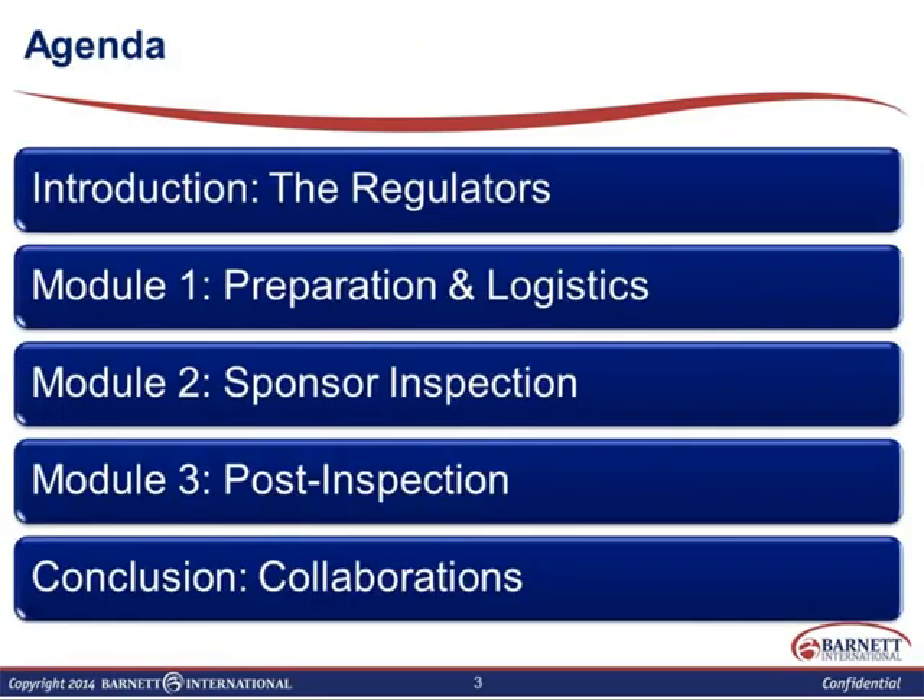The agenda today is really we're going to talk about who the regulators are, and the focus is on the Europeans and the Americans. Canada is there, but we're really not going to be talking about Canada today. Then we're going to talk about preparation and logistics of the inspections themselves. We'll only touch briefly about how you as a sponsor should prepare, then what kinds of things the inspectors are actually looking at during a sponsor inspection, what happens during post inspections, and then what's going on in the industry today, especially with the regulators themselves and between them.